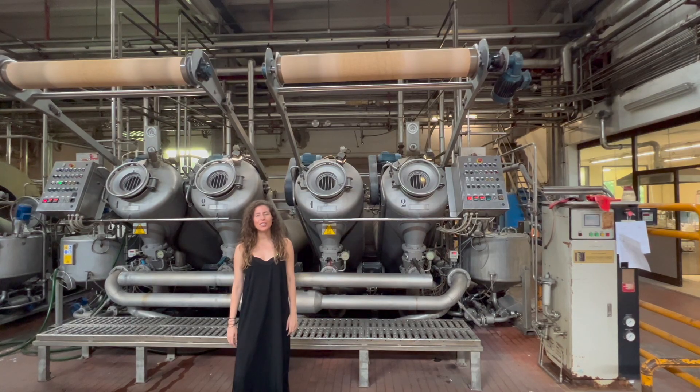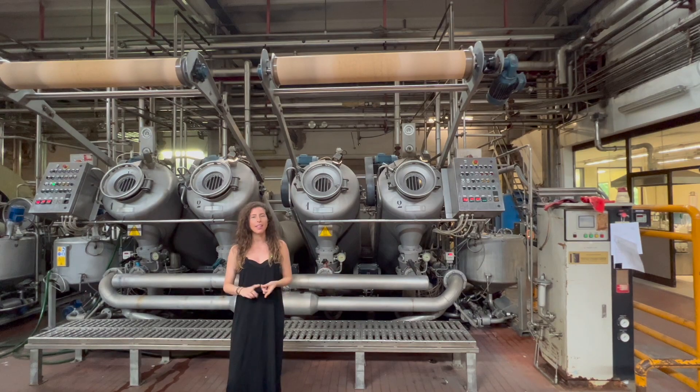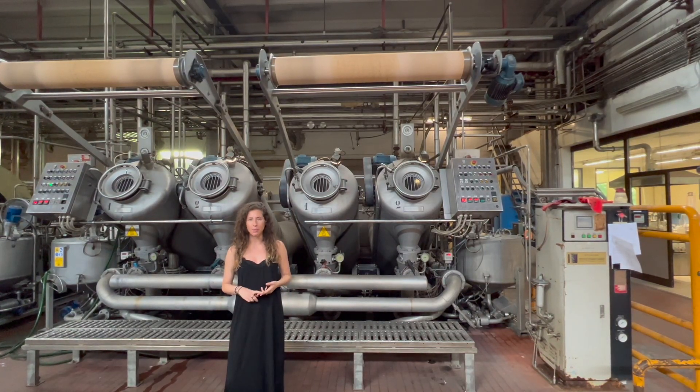Different machines are used to dye different types of fibers. The machine behind me dyes fibers like polyester, nylon, and other polymers.